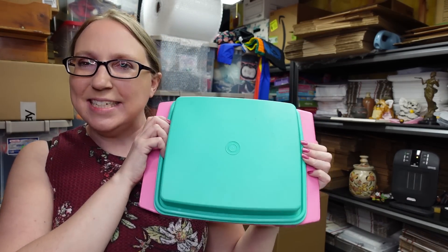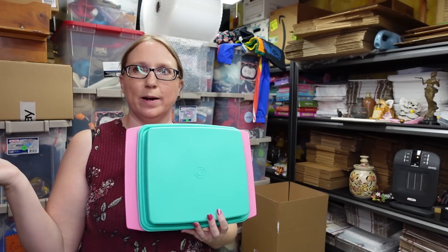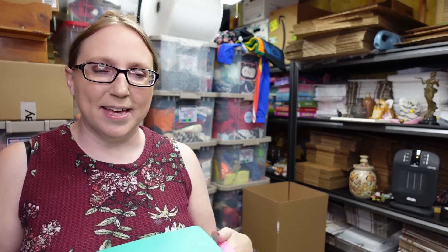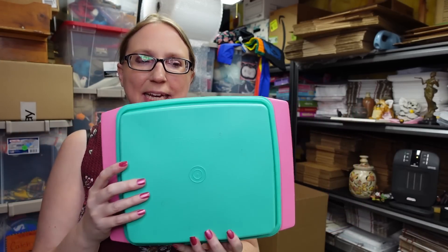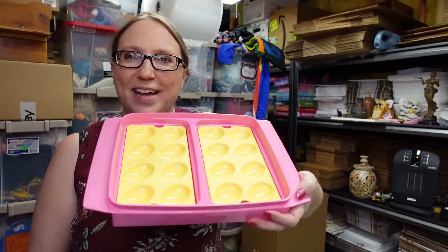I also picked up this Tupperware deviled egg container. I already have one in the typical Tupperware color those trays usually come in, but this one is just so much more my style. The teal top, pink bottom, and even yellow trays inside totally remind me of the 90s — the colors bring me so much joy. I'd never seen one in this color before, so I had to hang on to it.